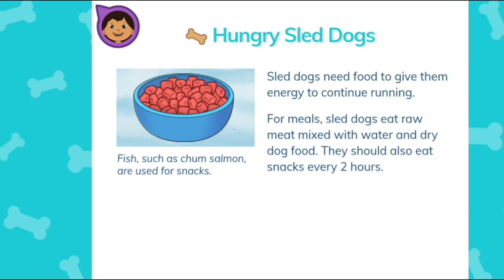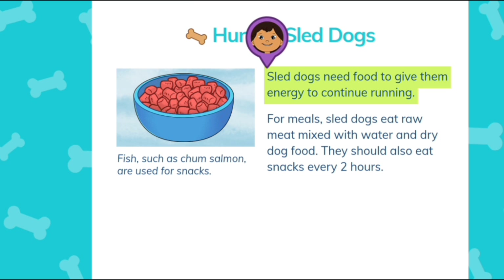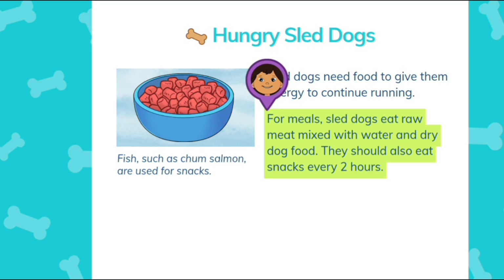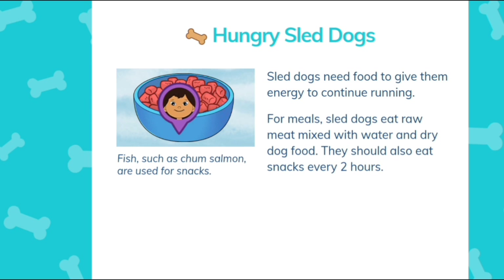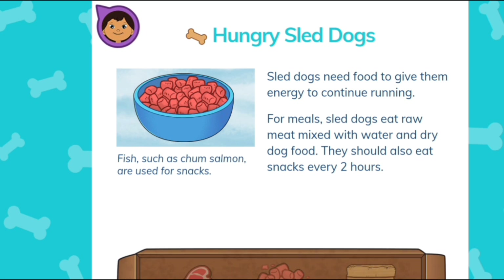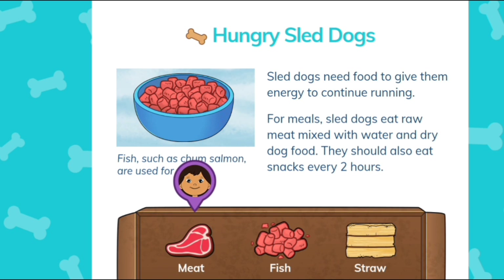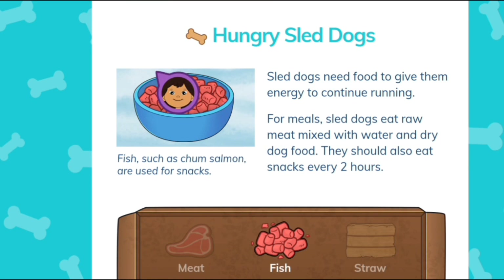What should we feed the dogs for a snack? Sled dogs need food to give them energy to continue running. For meals, sled dogs eat raw meat mixed with water and dry dog food. They should also eat snacks every two hours. Fish, such as chum salmon, are used for snacks. What should we feed the dogs for a snack? Meat, fish, or straw? Fish — that's right, that's what the caption says.